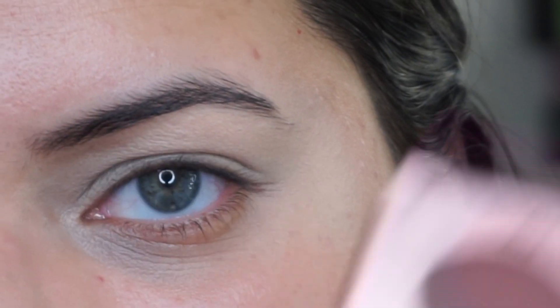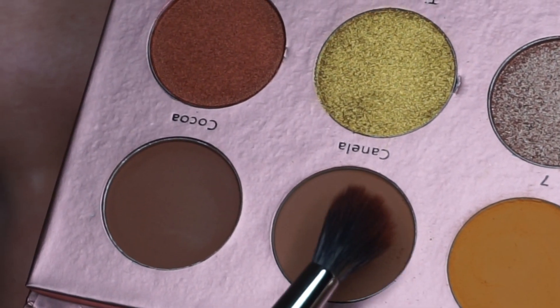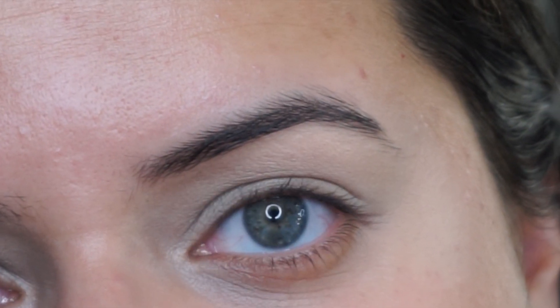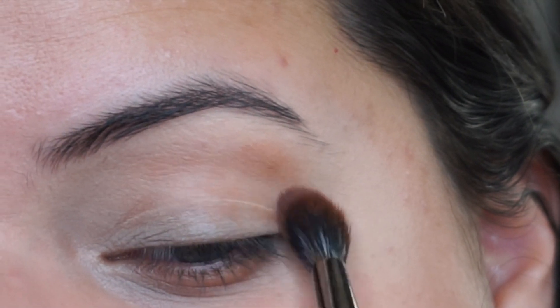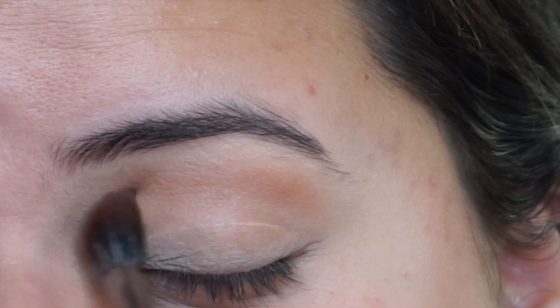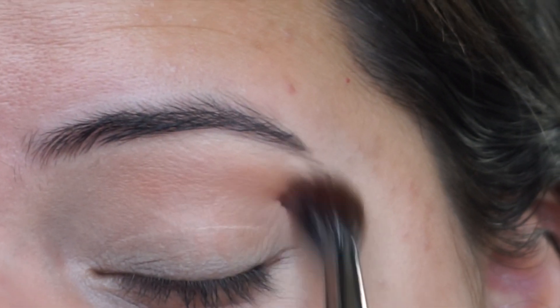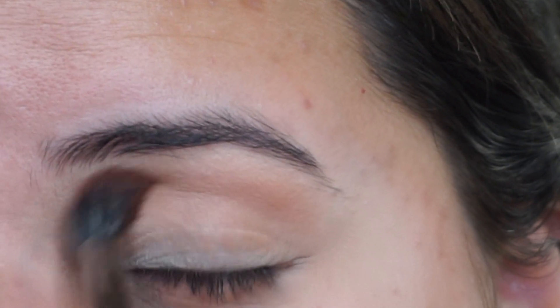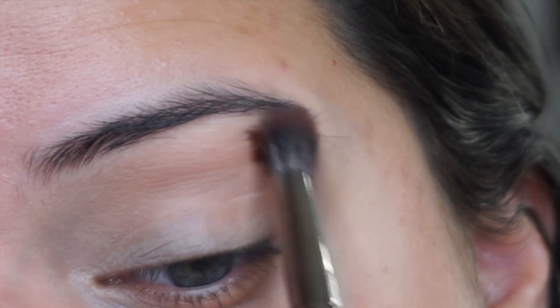The first shade I'm going to be taking is Canela, and I'm just going to apply that all over my crease with a fluffy Morphe E28 brush. I did not set my concealer first — I don't always do that, sometimes I just go in. I've never used this palette before so we'll see how the shadows perform. I have only swatched it — swatches look nice but you never know until you actually apply it to your eyes.